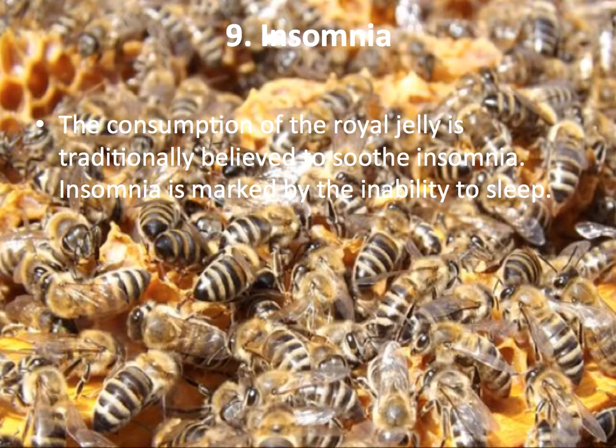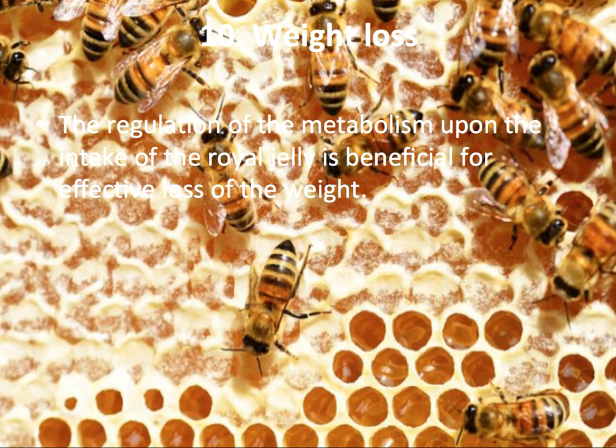Insomnia: Consumption of Royal Jelly is traditionally believed to soothe insomnia. Insomnia is marked by the inability to sleep. Weight Loss: The regulation of metabolism upon the intake of Royal Jelly is beneficial for those wishing to lose weight.